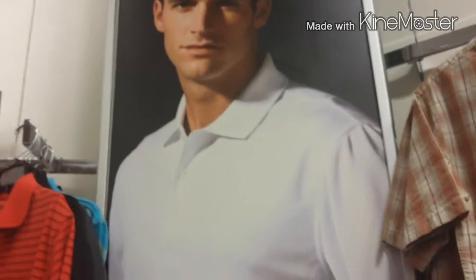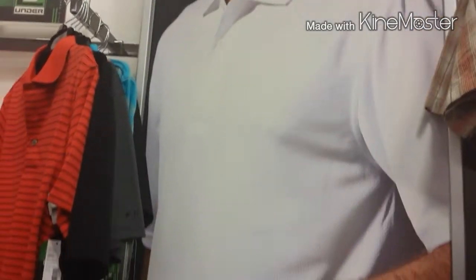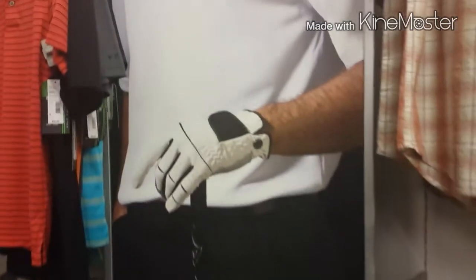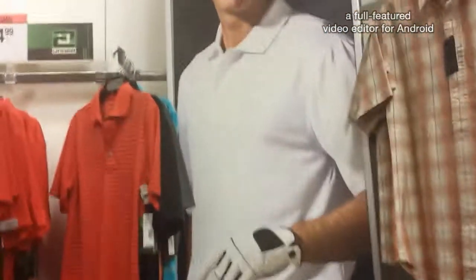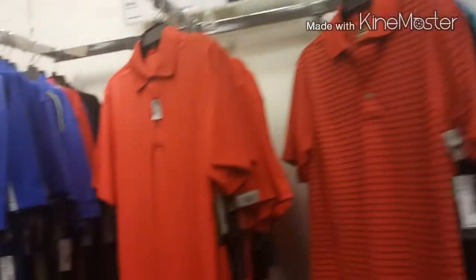Oh yeah, I'm a golfer. You're not. I'm better than you. It's true. You wanna know how you can be better? Wear my shirts — golf shirts. Only at Sears.